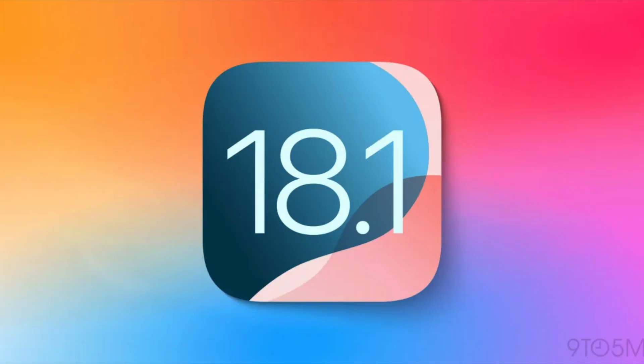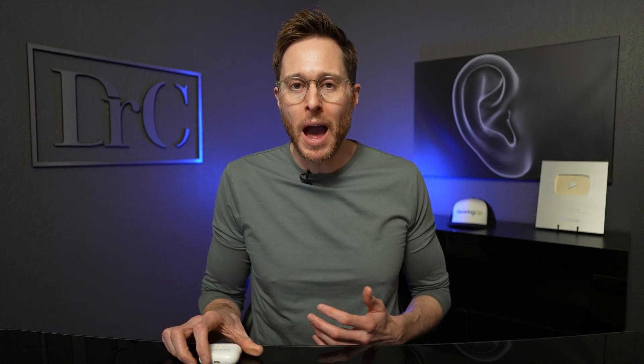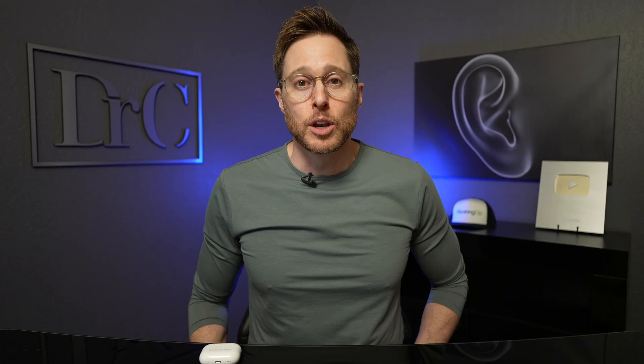On October 28, 2024, Apple announced the release of their new iOS 18.1 update that essentially turned their AirPods Pro 2 into official over-the-counter hearing aids. Apple has really been touting the ability of their AirPods to act as hearing aids using their transparency feature since 2021, but this update to 18.1 officially turned them into over-the-counter hearing aids according to the FDA guidelines.